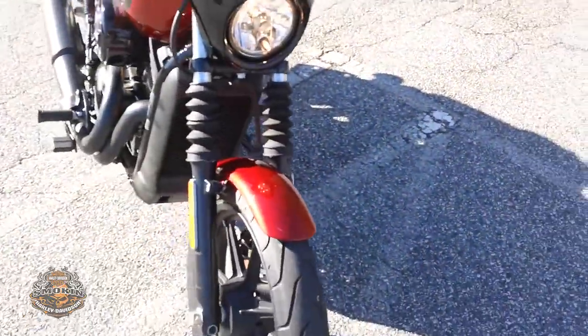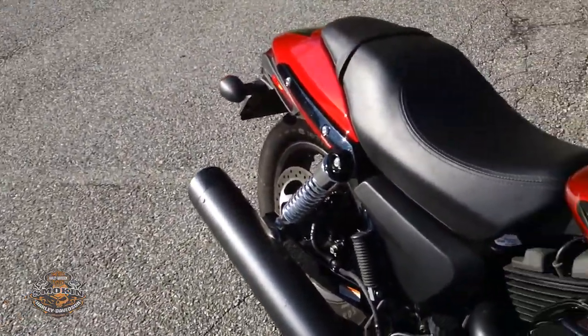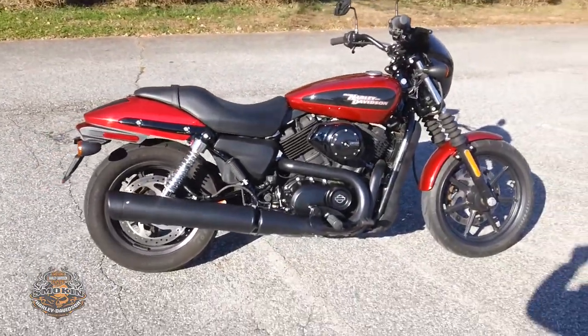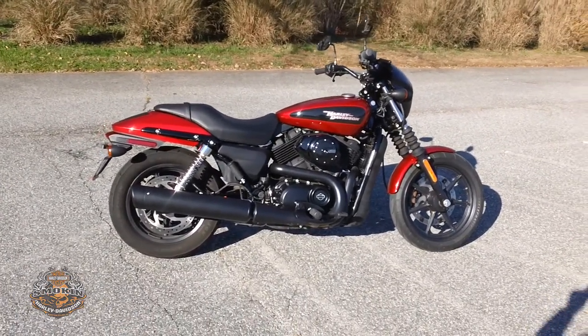Let's listen to it — got a good sound to it. Come on down and check it out for yourself. Here at Smoking Harley-Davidson, we have the largest inventory in the Carolinas, and we're conveniently located off the Salem Parkway at the Linville Road exit.